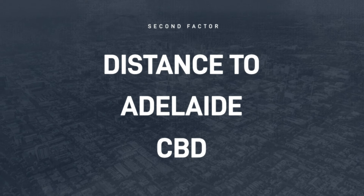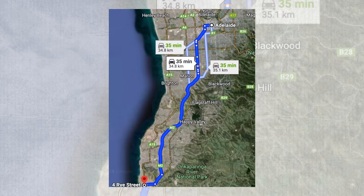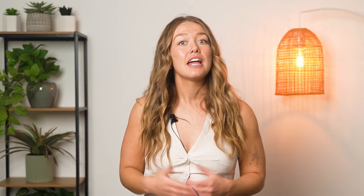Beach proximity is a timeless attraction for both renters and buyers, which can help maintain strong rental demand and support long-term capital growth. Distance to Adelaide CBD: while 35 kilometres might seem far, it's within a reasonable commuting distance to the city centre. This balance of coastal living and city accessibility broadens your potential tenant and buyer pool, appealing to both beach lovers and city workers. As part of Adelaide's southern suburbs, CFIT has been experiencing steady growth, with infrastructure improvements and population growth that often correlate with increasing property values.